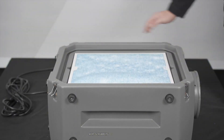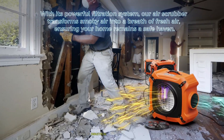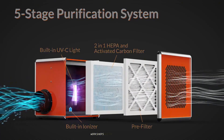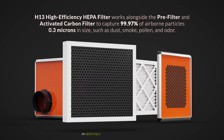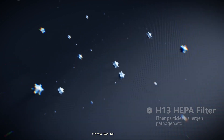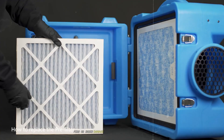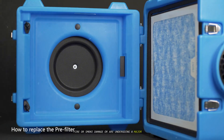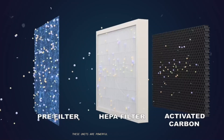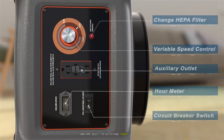Air scrubbers, on the other hand, are built for heavy-duty work and challenging environments. Think of industrial or commercial applications — construction sites kicking up silica dust, workshops with chemical fumes, or hospitals needing sterile environments. They are also the go-to device for disaster restoration and remediation. If you have a major problem like a mold outbreak, fire or smoke damage, or are undergoing a major home renovation, a portable air scrubber is essential. These units are powerful, designed to clean large areas — often 1,000 square feet or more — and are built to withstand tough conditions.